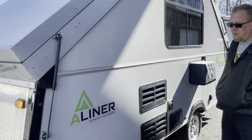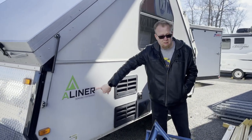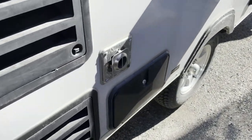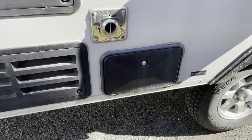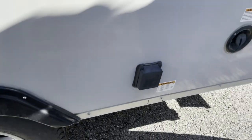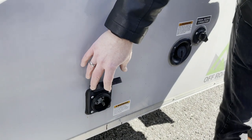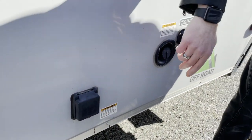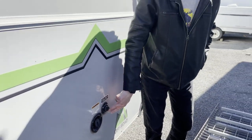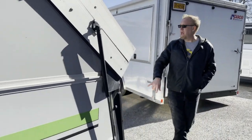How about the weight? This weighs 3,500 pounds. It's an A-Liner. I see an outdoor shower right there — it's a good thing because that's all you get. That's the power hookup to campgrounds. We've got fresh water storage and city hookup. Spare tire in the back, corner jacks.